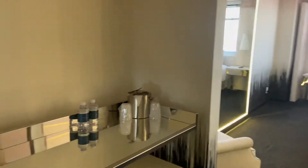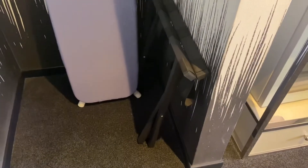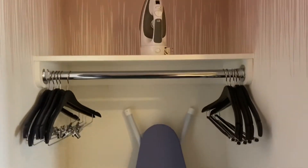You walk in. First thing when you come in is a closet, but there's no door. There is a luggage rack, though, and your iron and ironing board.